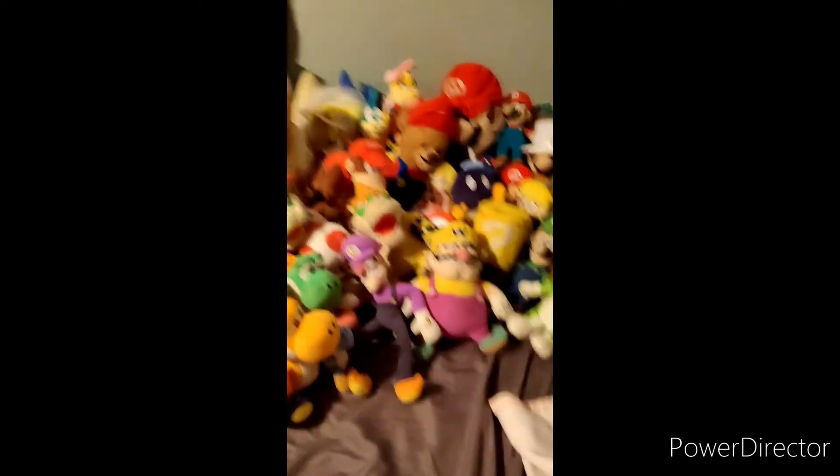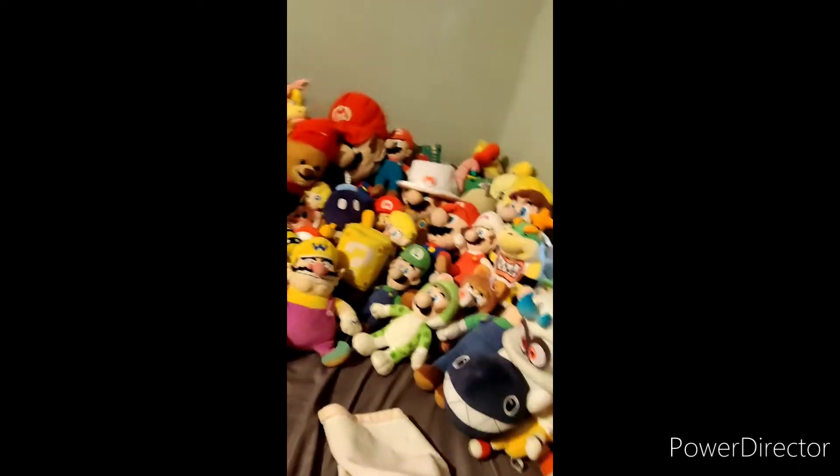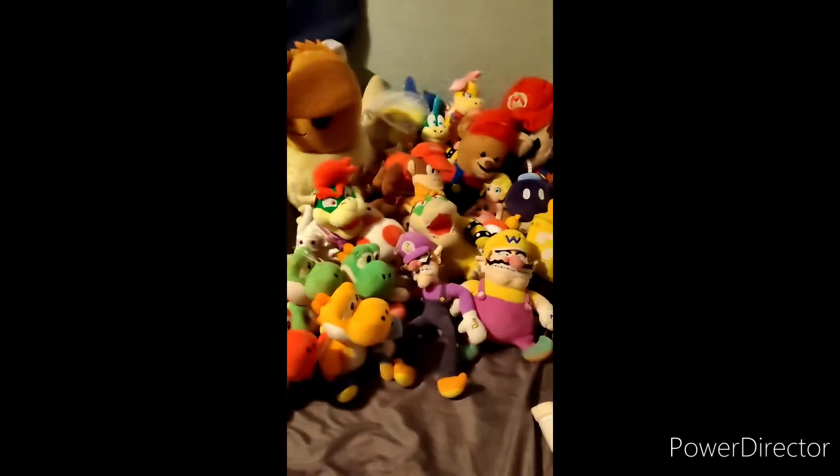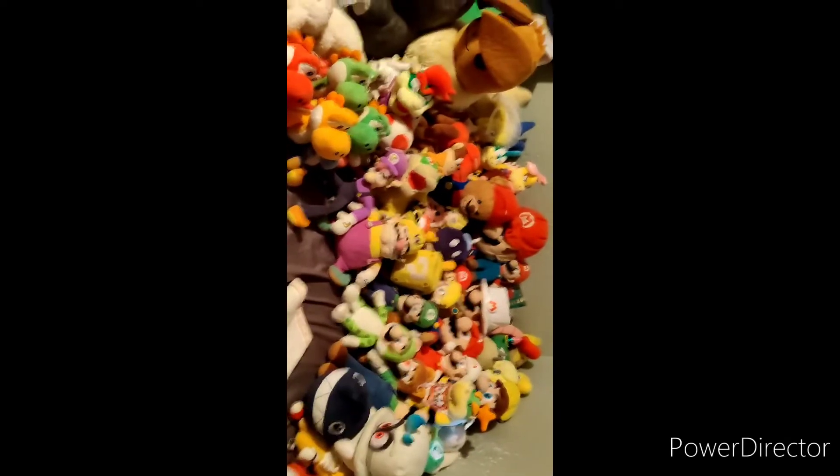Here is the Mario plush collection. Yeah, it's a lot of Mario plushes. This one will probably slow down — I don't need more as much as Sonic. Bye!